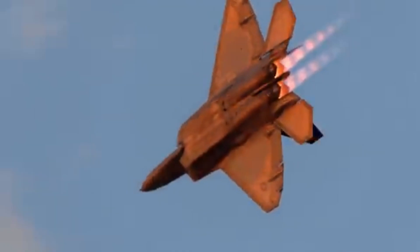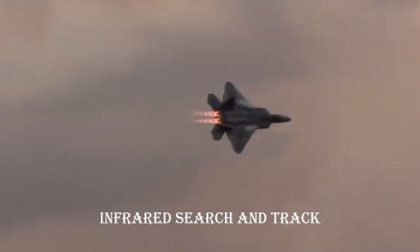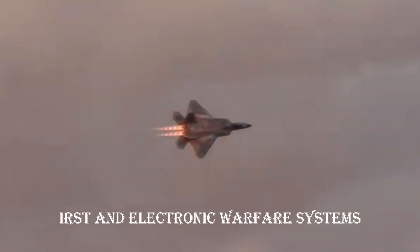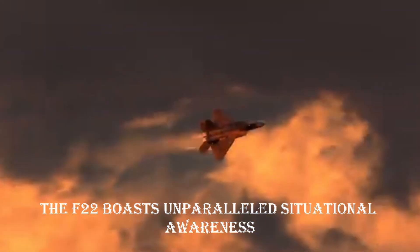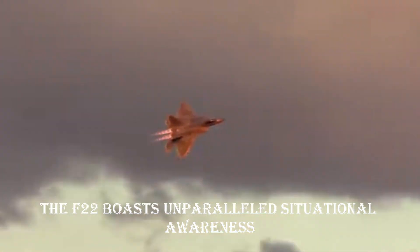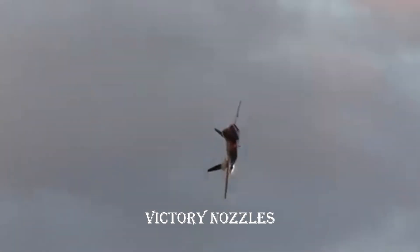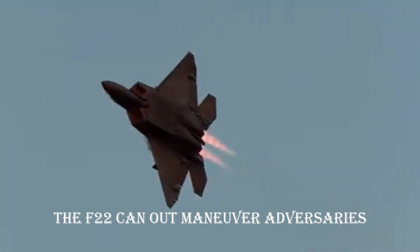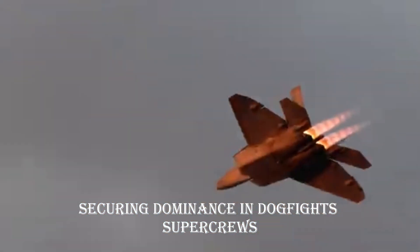Advanced avionics: equipped with an array of sensors — including radar, infrared search and track (IRST), and electronic warfare systems — the F-22 boasts unparalleled situational awareness. Maneuverability: with thrust vectoring nozzles and an agile airframe, the F-22 can outmaneuver adversaries, securing dominance in dogfights.